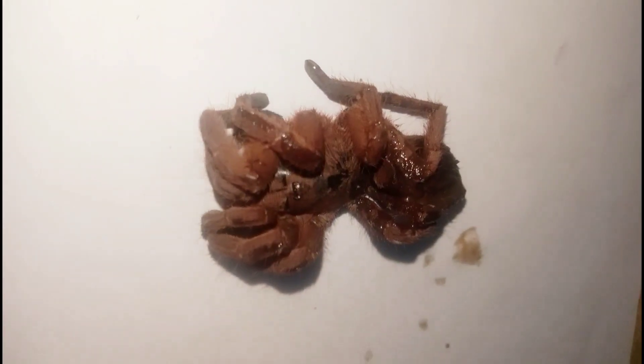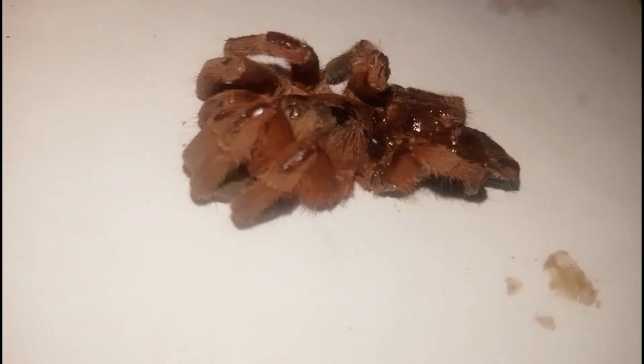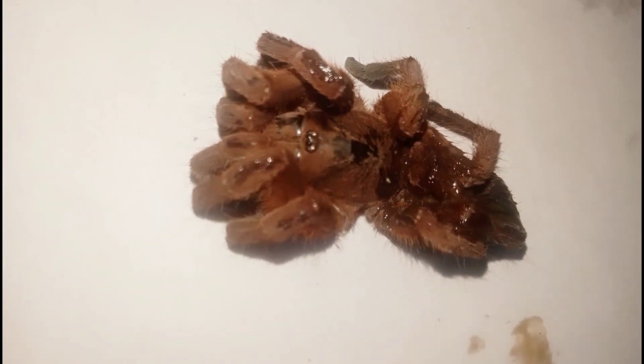She also feels difficulty in flexing her fingers. They also brought the spider, which is already dead, but I could not recognize it. I guess it is a Pamphobeteus tarantula, and if any arachnologist is watching this video, please mention the name of this kind of spider.